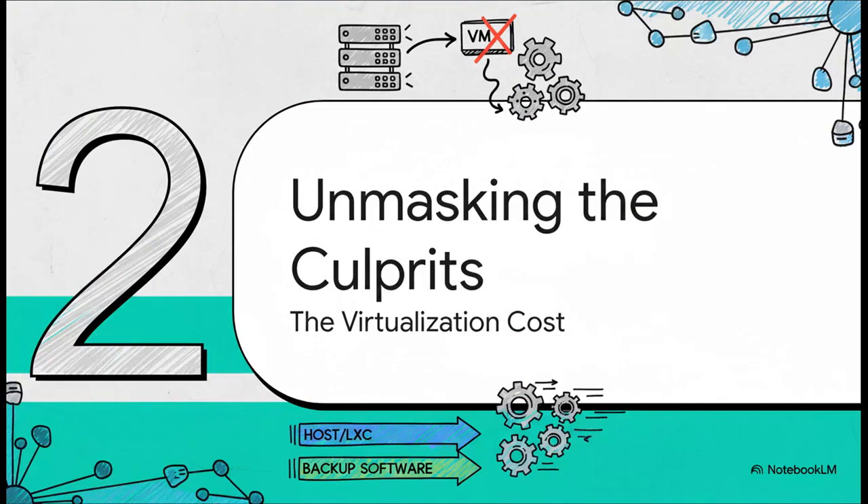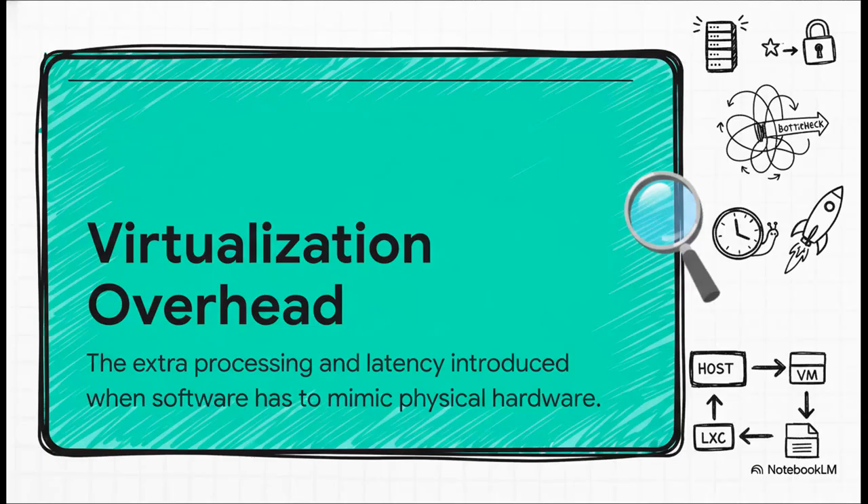If it's not the hardware, our investigation points to something a little more sneaky. The problem isn't how powerful your server is — the problem is the layers of virtualization that are getting in the way. It's the hidden cost. And this brings us to the core of the issue: virtualization overhead. Every single time software has to pretend to be hardware — like making a virtual network card or a virtual disk — it adds a tiny bit of delay, a little bit of latency. On their own, these delays are nothing, but they add up, and they can add up to a huge performance killer.